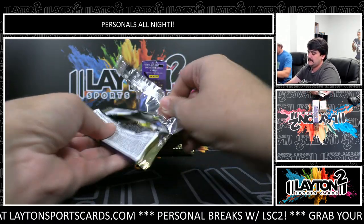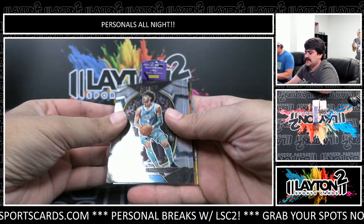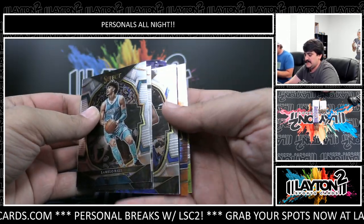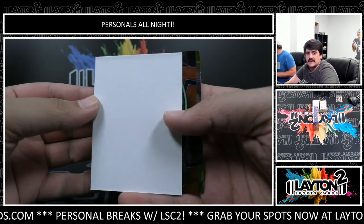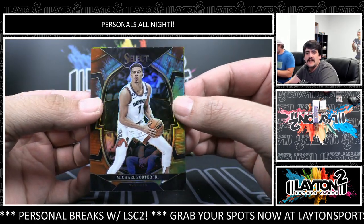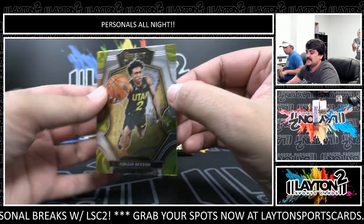Do we know what the biggest pull we've had so far is? I'm not really sure, I didn't really look. I think Forest just sent some pictures but I didn't have time to look. Filler - we've got Michael Porter Jr. on the tie-dye, that one is to 25. Colin Sexton base.